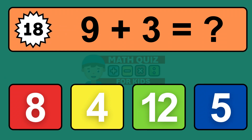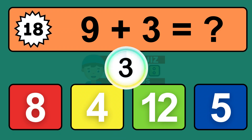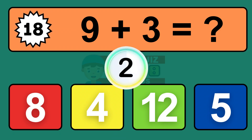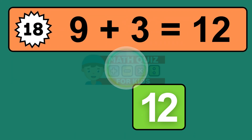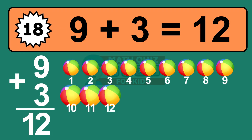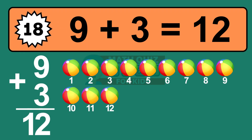Question eighteen: nine plus three equals what? The answer is nine plus three is twelve. Let's count it: one, two, three, four, five, six, seven, eight, nine, ten, eleven, twelve.